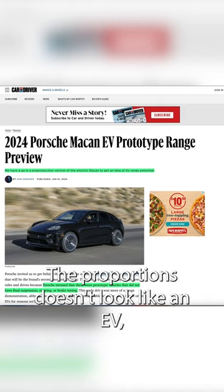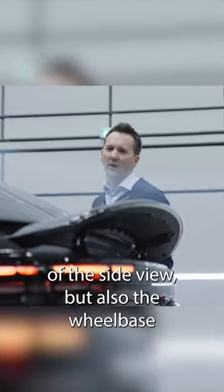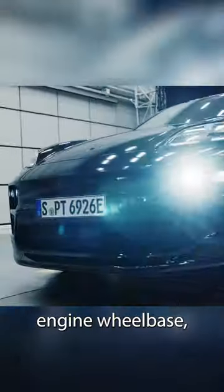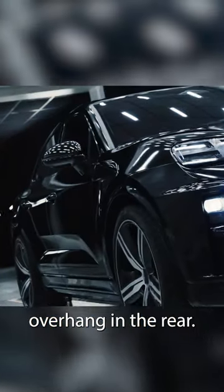The proportions don't look like an EV — not just in the greenhouse and the overall proportions of the side view, but also the wheelbase has this standard internal combustion engine wheelbase, which looks better in my opinion than having that very short overhang in the rear.